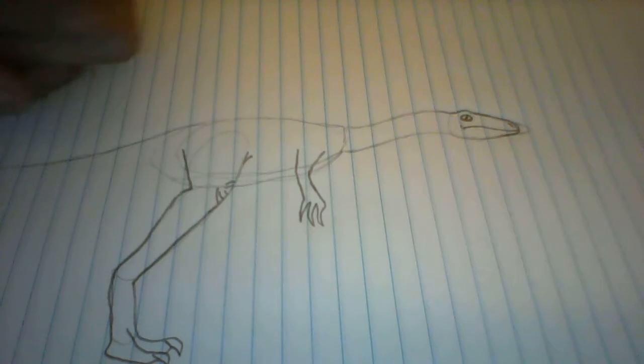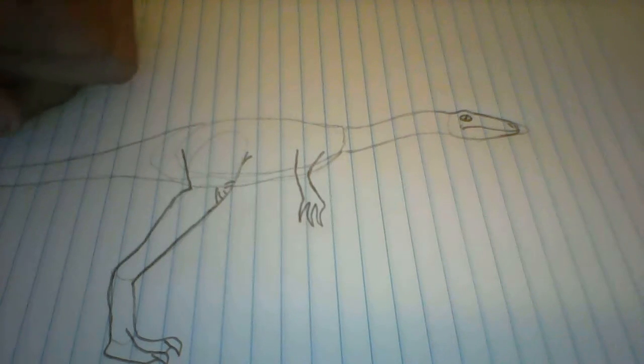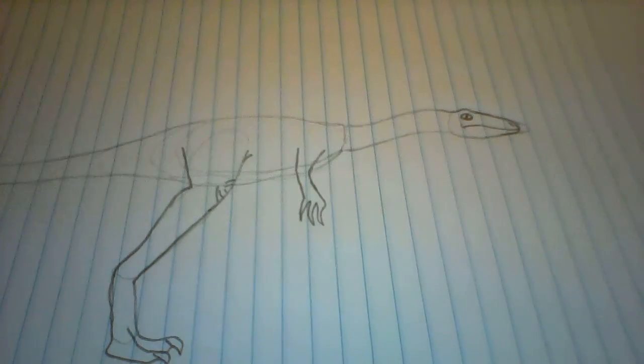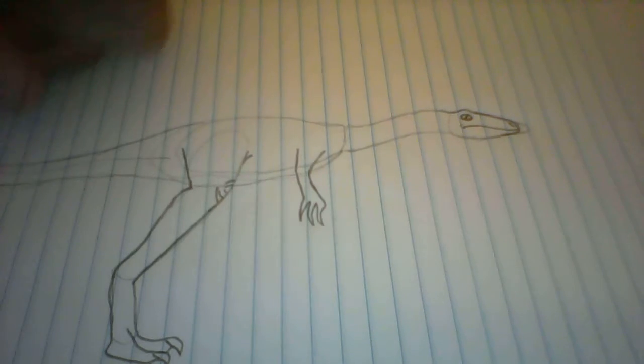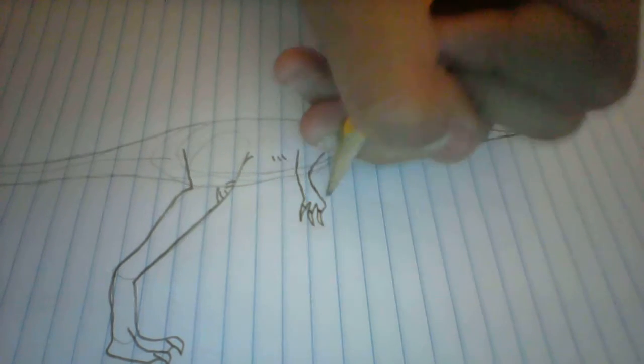So then I want to give it a very long tail. This is because Coelophysis had a very long neck, and the neck would have been very heavy, and so would the head. Even though it had hollow bones, it still needed to carry that head and that long neck. So it had a very long tail, very similar to a lizard's — long and lizard-like. Add those little claws.